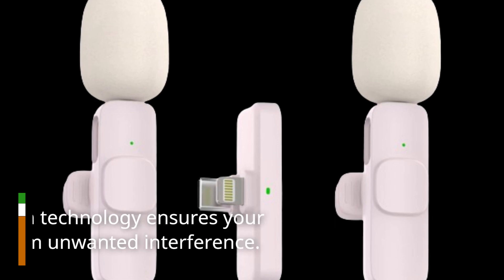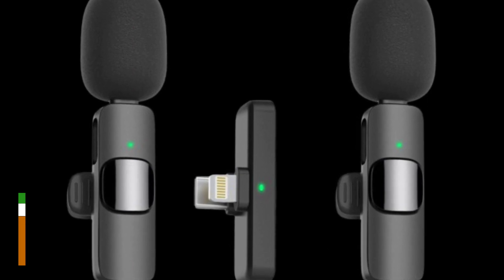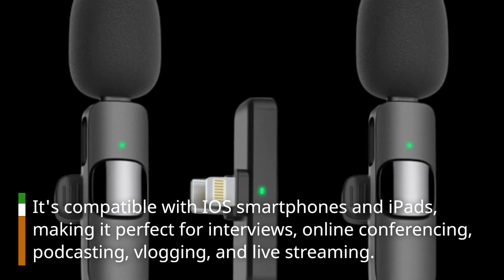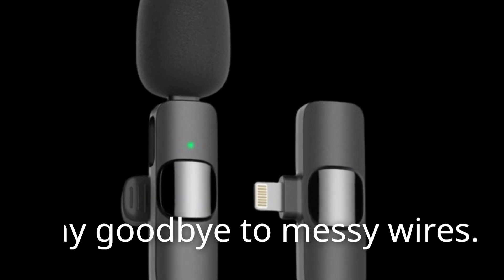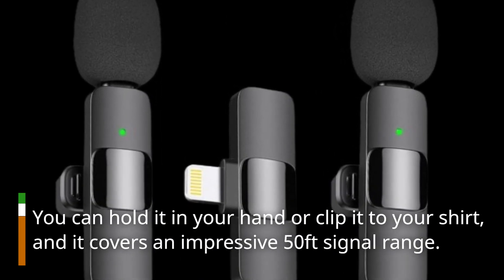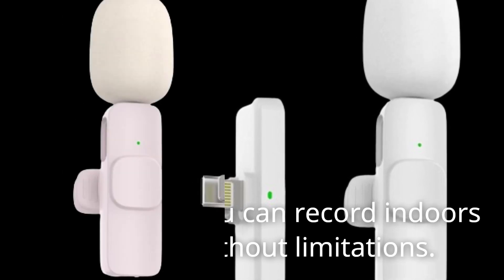Plus, its noise-reduction technology ensures your recordings are free from unwanted interference. It's compatible with iOS smartphones and iPads, making it perfect for interviews, online conferencing, podcasting, vlogging, and live streaming. Say goodbye to messy wires. You can hold it in your hand or clip it to your shirt, and it covers an impressive 50-feet signal range. That means you can record indoors or outdoors without limitations.